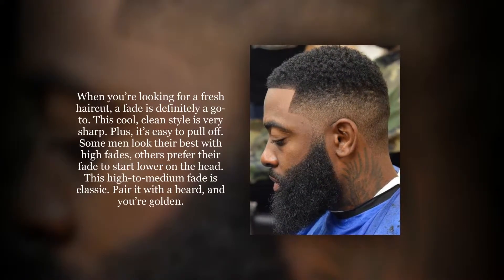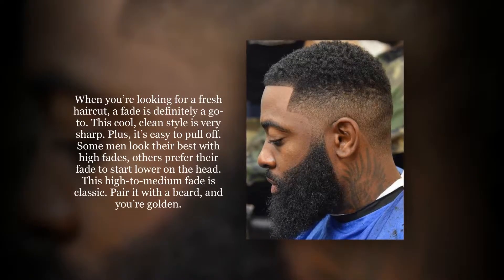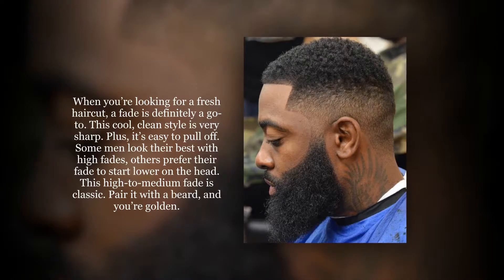When you're looking for a fresh haircut, a fade is definitely a go-to. This cool, clean style is very sharp. Plus, it's easy to pull off.